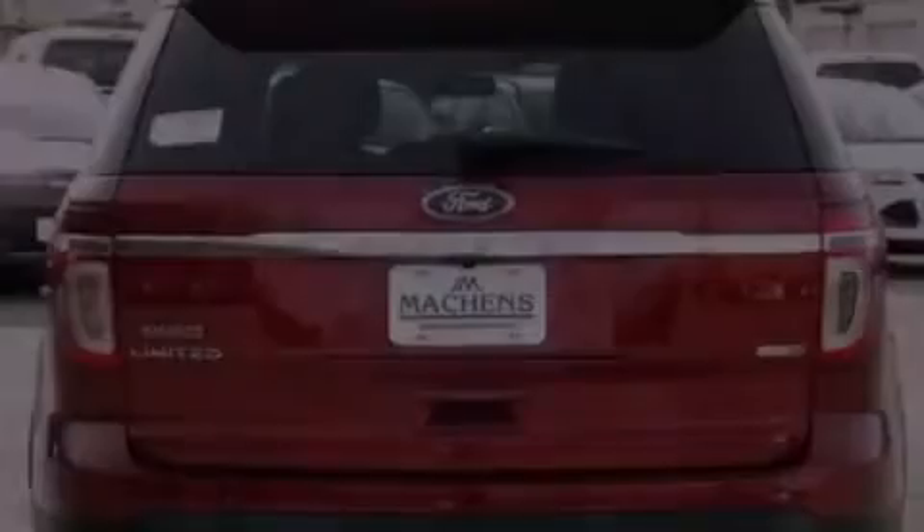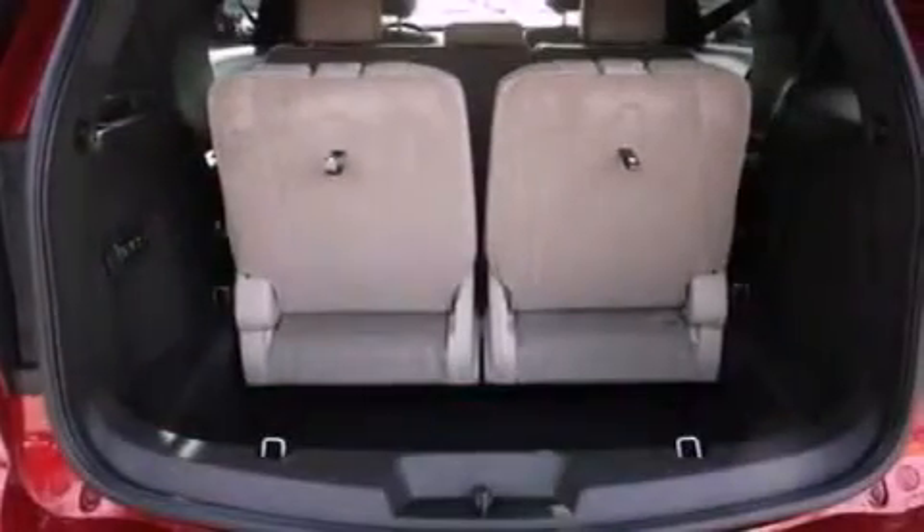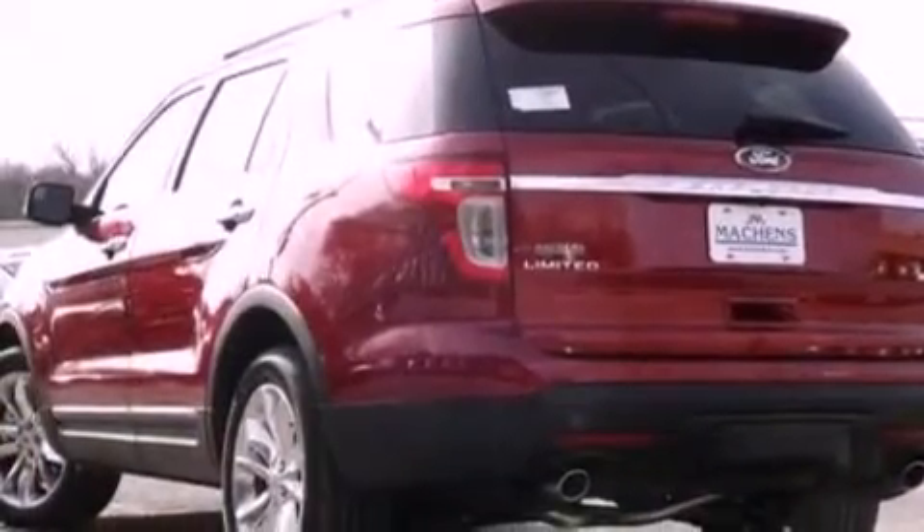Its top features include power adjustable driver pedals, heated seats, 12 strategically positioned speakers, commercial free satellite radio, big 20-inch wheels, roof rails, and traction control and stability control systems.